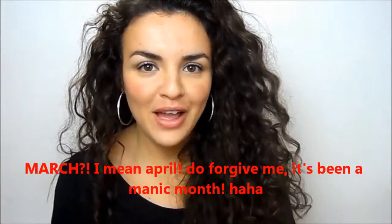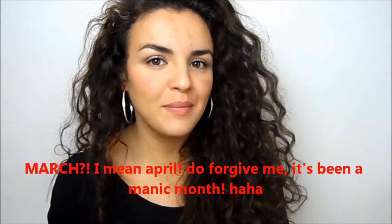Hi everyone and welcome to my March favourites. I've got quite a lot of favourites this month so I'm going to just get right to them, and then at the end of the video I'm going to do a kind of random favourites as well, because a lot of you have been asking me to do this. I'm just going to do a beauty favourite and a non-beauty favourite all in one.